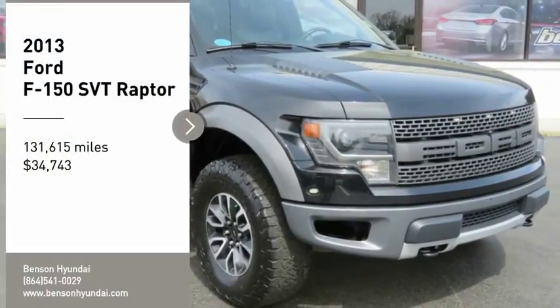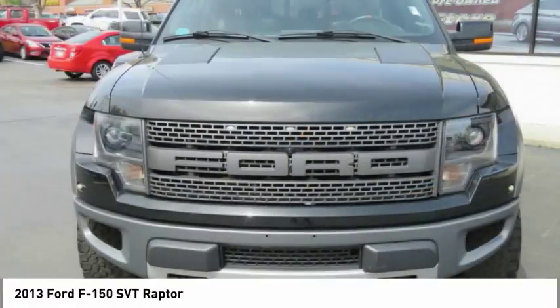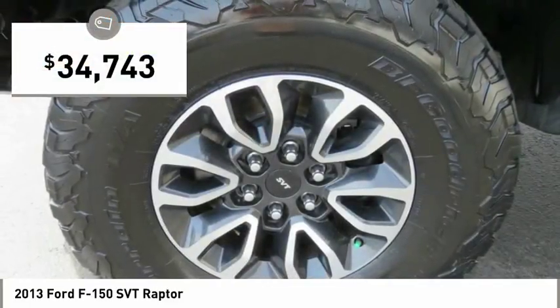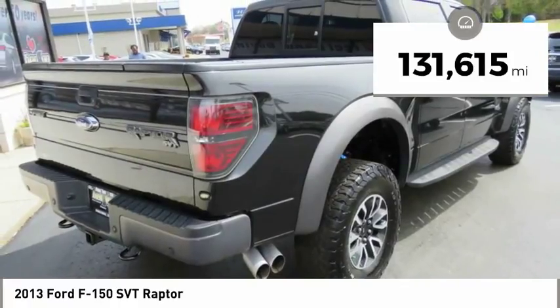We are pleased to show you the 2013 F-150. A Ford F-150 knows how to handle any situation. It's built to follow orders, no whining, and is priced below $35,000. This vehicle has less than 135,000 miles.